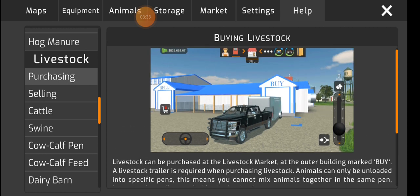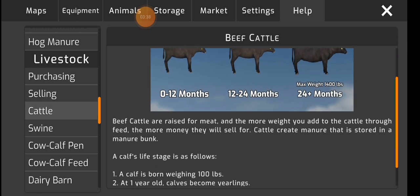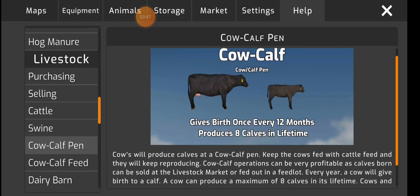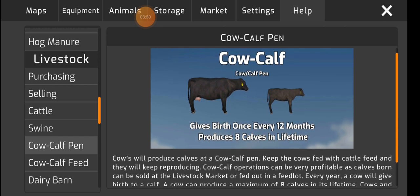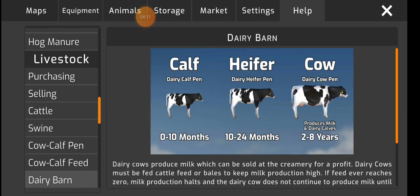You can buy livestock and sell them — cattle, pigs: piglet, then wiener, then hog. Cow-calf pens: four of them can produce seven more calves and two can produce eight more calves because I only bought four at first. Then there are the dairy cows: calf, heifer, cow.